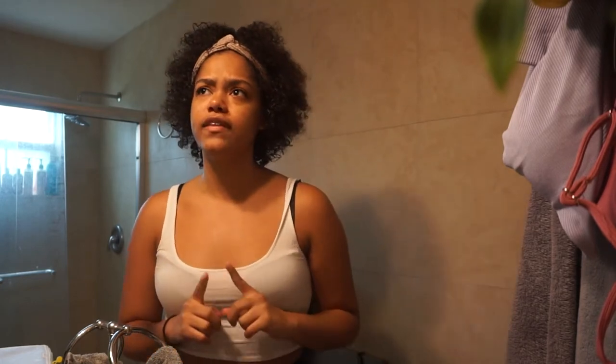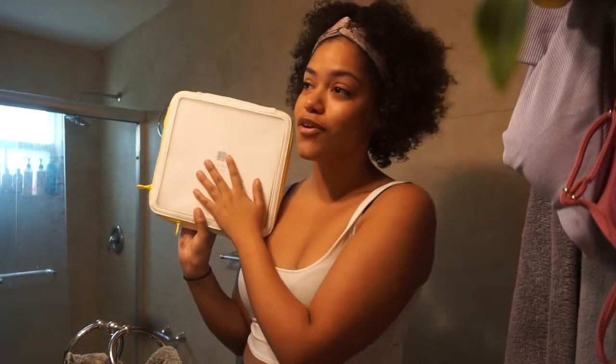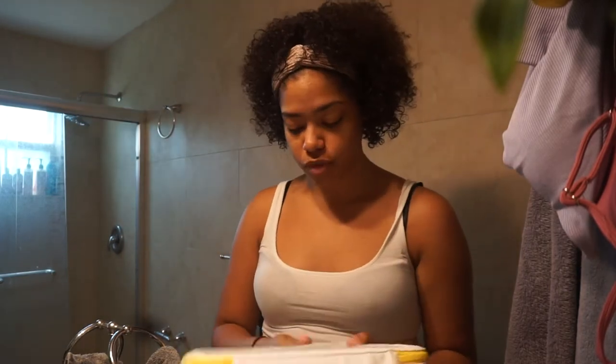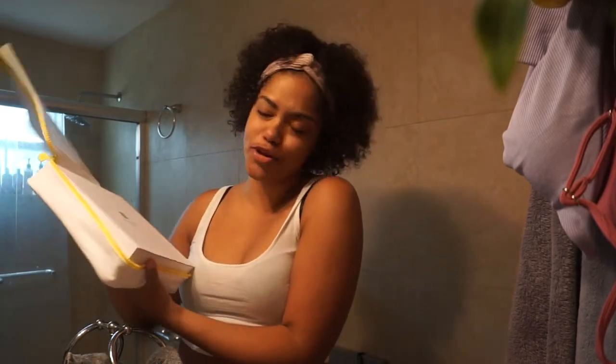Hey you guys, it's Nikki and welcome back to my channel, or welcome to my channel if you are new. Today's video, as you can tell by the title, is going to be a Beekman 1802 first impressions and review. I have never tried Beekman 1802 — the only thing I've tried from them is their deodorant — but I have a case of some products that I did want to try out, so I figured why not just try it out with you guys and give you an honest review.